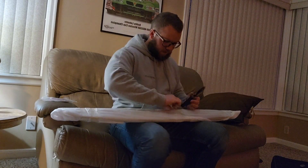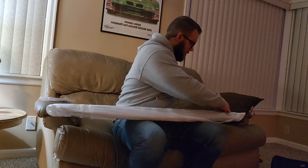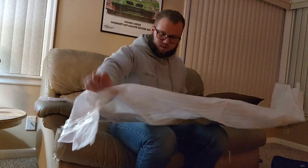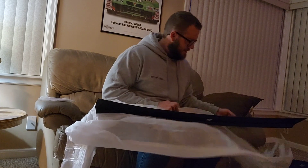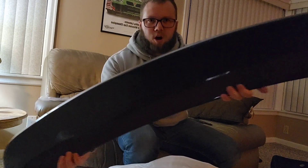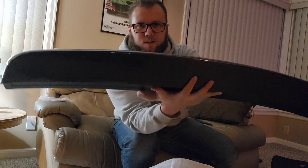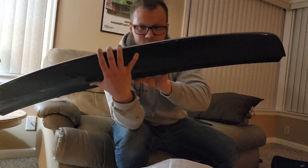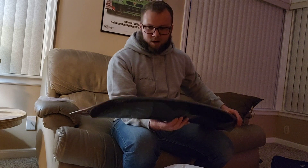I wonder how much tape he goes through when he has a bunch of orders to fill. Dude, this is sick — check this out! This is a complete carbon fiber spoiler for the G8, duck bill style. Definitely bigger than the factory one, way nicer looking. I'll clean the fingerprints off — this is sick, I've been wanting one of these for a long time.